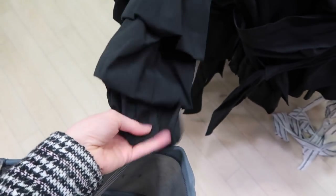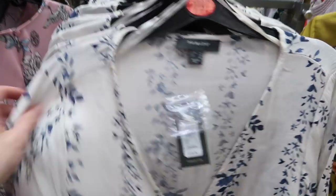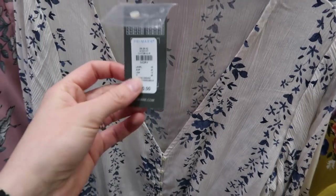They've really jumped on this whooshed sleeve trend, which is cool. Oh, I really really like that — I really like the pattern on it. It's only 10 pounds as well, not bad at all.